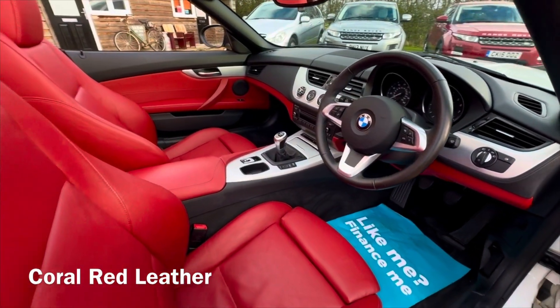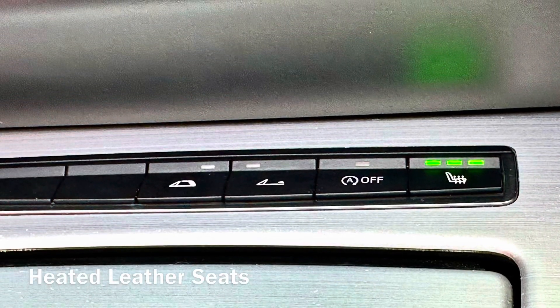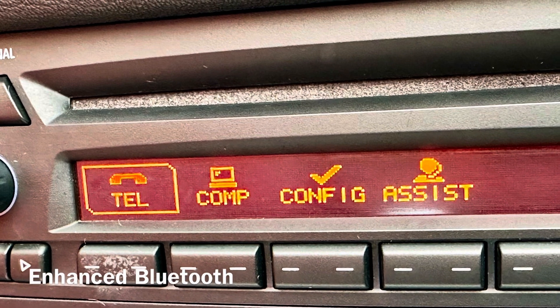Don't forget we can provide no deposit finance on this car and you can apply for that directly on our website. Please don't forget to like and subscribe to our channel — we're adding new stock daily. Thanks for watching.